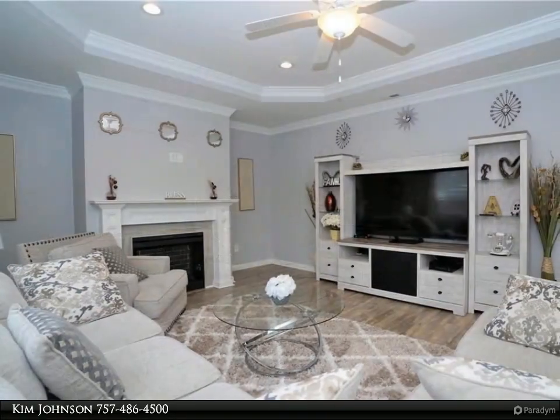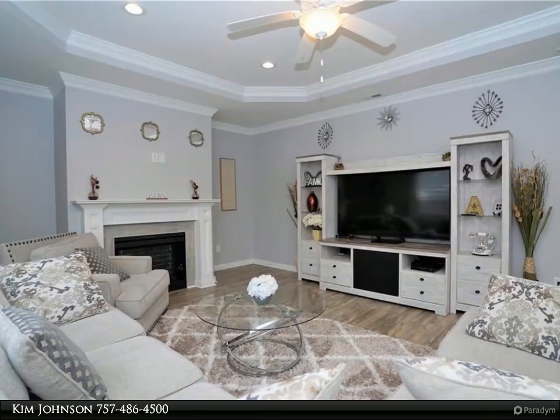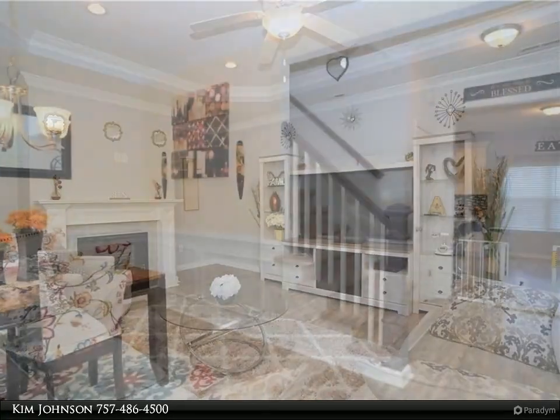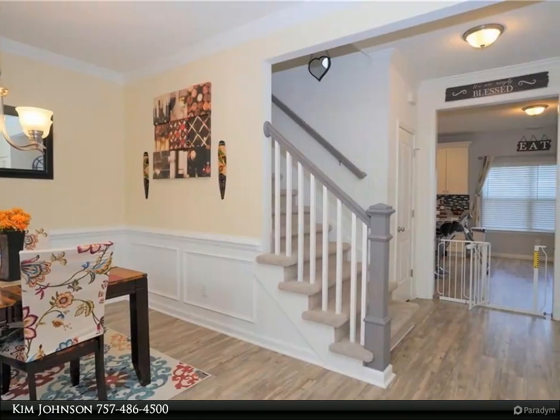Recessed lighting, a stylish electric fireplace, knockdown plaster walls, a spacious kitchen with soft-close cabinets, granite counters, and a tiled backsplash.